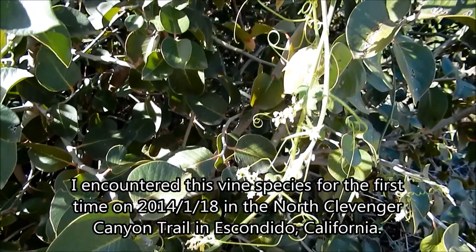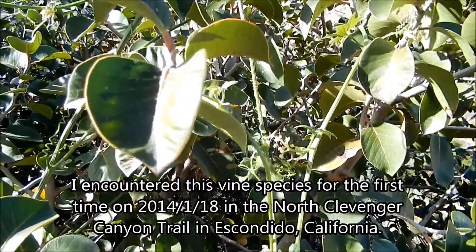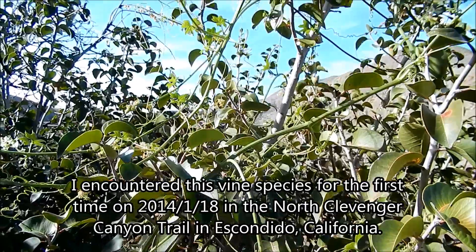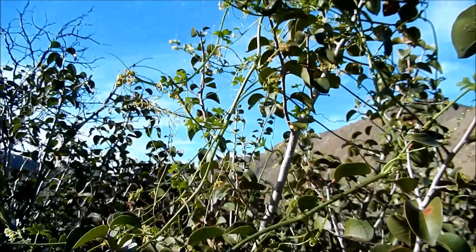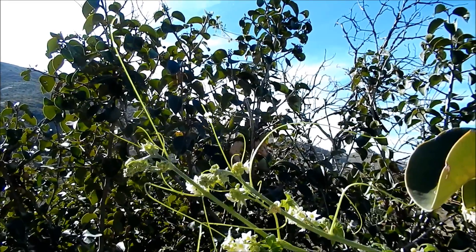I was hiking in the North Clevenger Canyon Trail in Escondido, California when I encountered this vine growing literally everywhere in the chaparral and in the mountains. It's growing on top of some lemonade berry bushes right here, and as you can see, it'll keep climbing until it gets to the top.